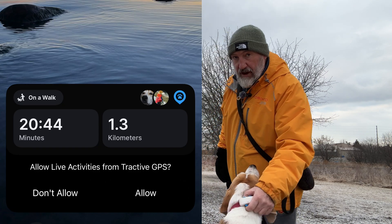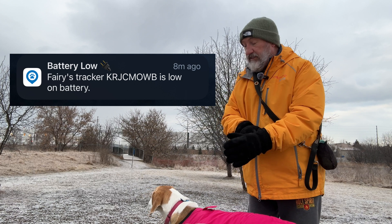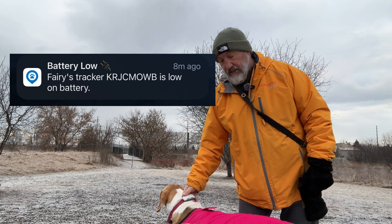This does pop up on your phone — it tells you the battery level. So if it's starting to run low, it pops up and says you better charge this thing.